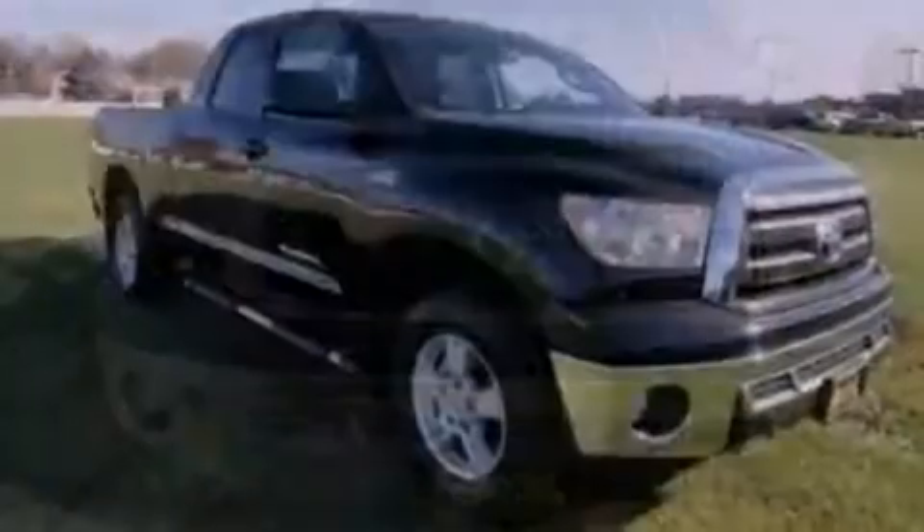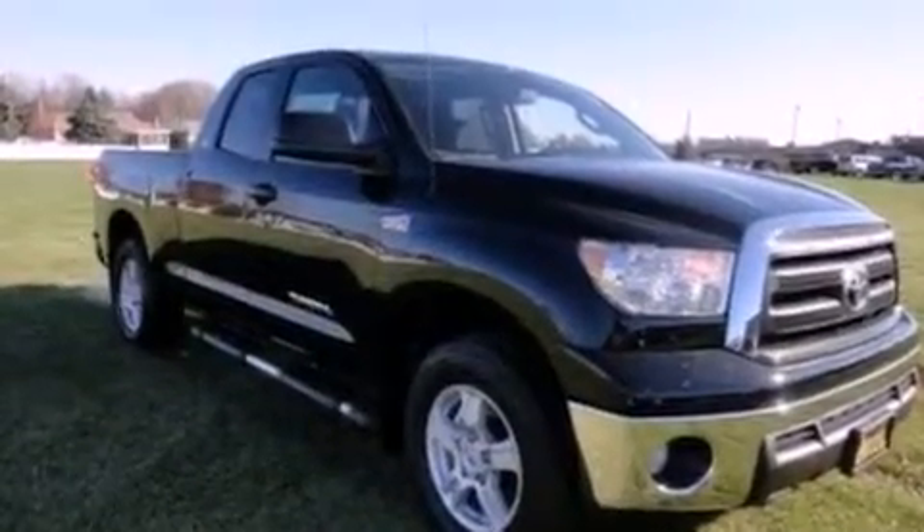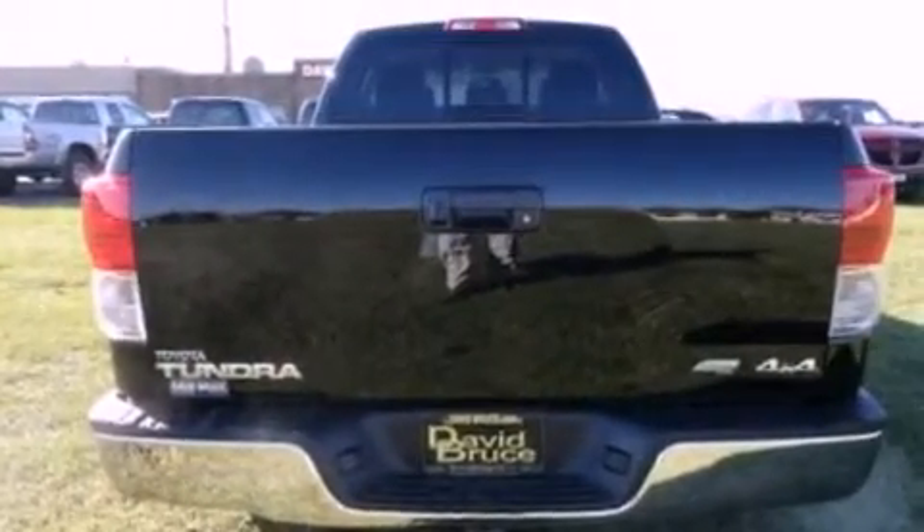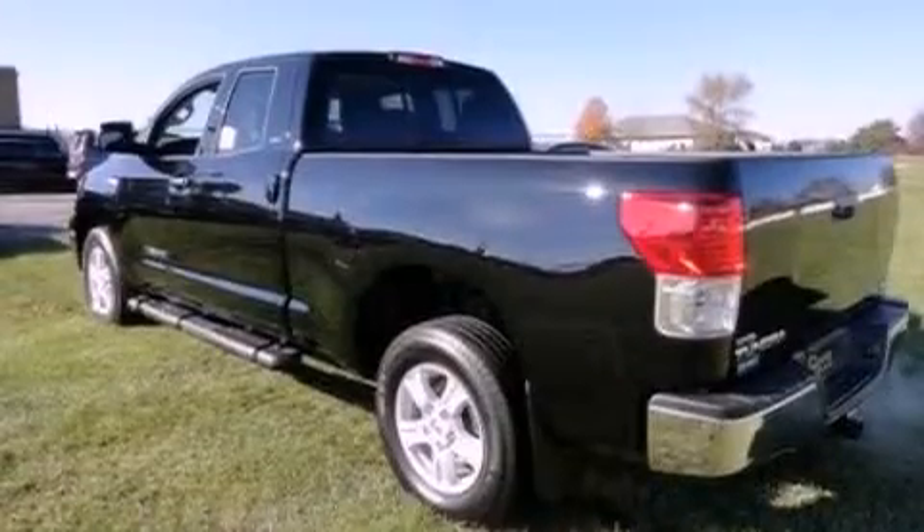All of the following features are included: a rear view camera, alloy wheels, cruise control, a premium sound system, a bed liner, running boards, fog lamps, traction control, air conditioning, and a navigation system.